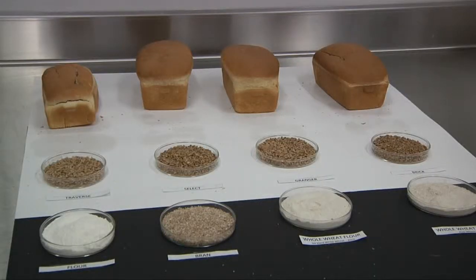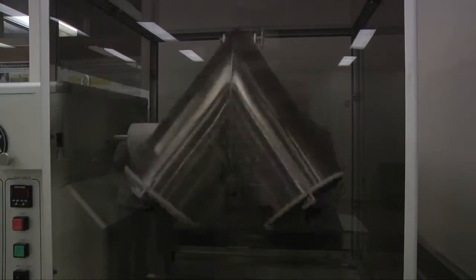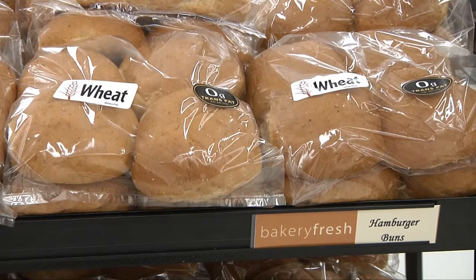The ultimate test in all this is how well it bakes. How the wheat bakes in cookies, cakes, and bread products is related to how it performs in the field.